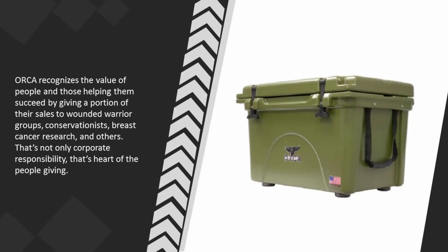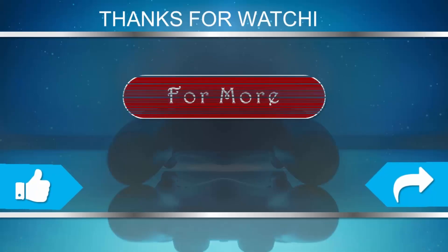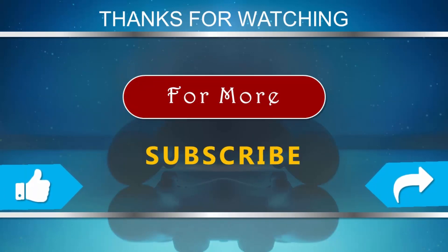ORCA gives a portion of their sales to Wounded Warrior groups, conservationists, breast cancer research, and others. That's not only corporate responsibility — that's heart. For more information, check out the description underneath the video. Thanks for watching. For more, subscribe to our channel and don't forget to like and share this video.